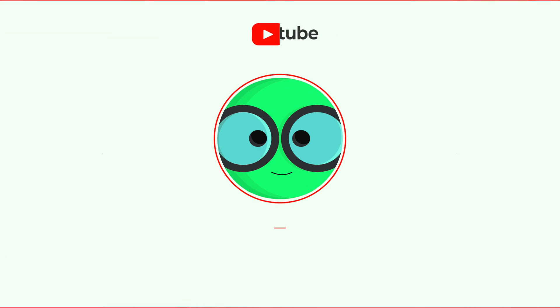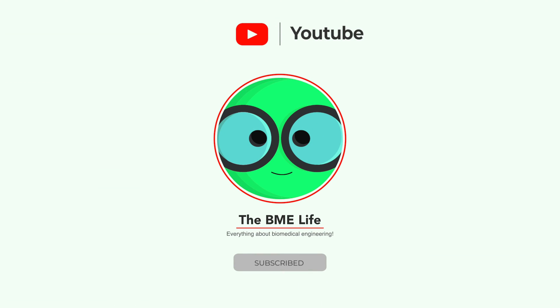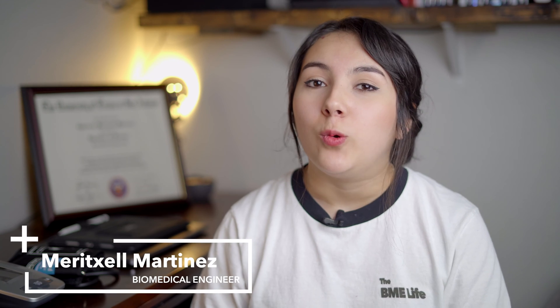Hey everyone, welcome to the BME Live. Today we're having a pretty exciting video because we're actually going to review a wearable technology device. It's really exciting for me, and I'm sure for you too if you're here at the BME Live, because I'm really a huge believer in the upcoming wearable tech. For example, we've seen how Apple incorporated an electrocardiogram — a medical device — into their Apple Watch, which I think is just one of the first steps towards incorporating all these things into wearable sizes or configurations.